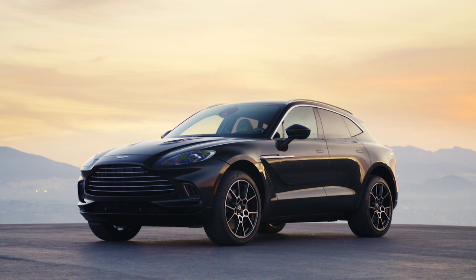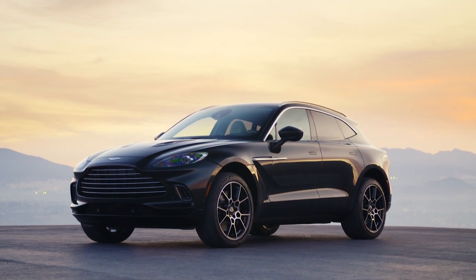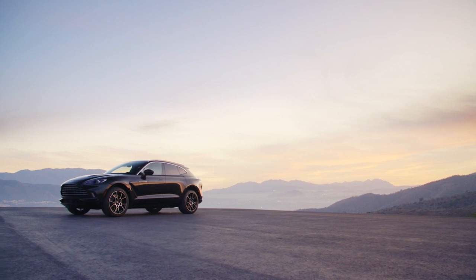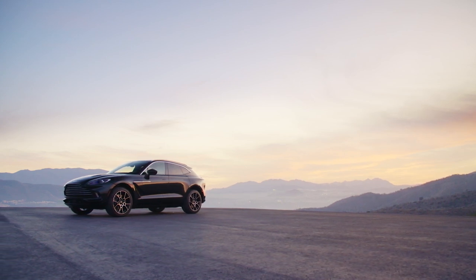There you have it — that's the first look at the Aston Martin DBX. Let me know in the comments below what you think about this car and whether you think Aston Martin is really going to make a dent in the SUV space with the DBX. Stay tuned for more.